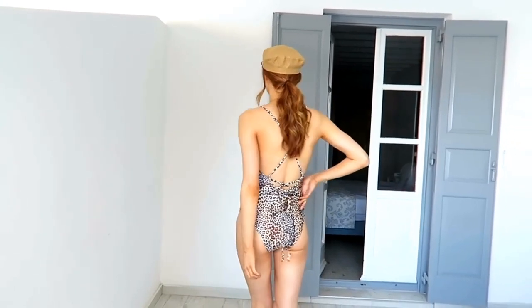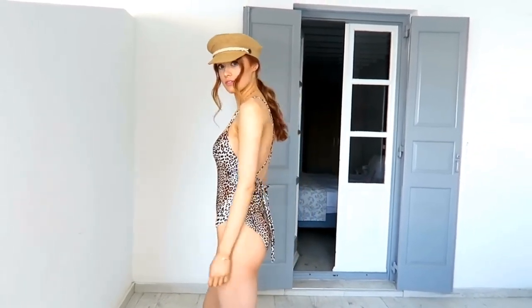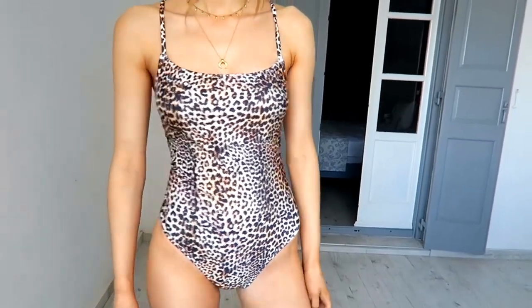Not so covered up, but just comfy in this swimsuit. I also wore it as a bodysuit for one of my outfits and it looked really cute — really love this. It's pretty reasonable for a swimsuit too, so I'll leave all the links down below. I used to hate leopard print when I was younger but now I like it a lot more, and I think it goes with my hair colour quite well.